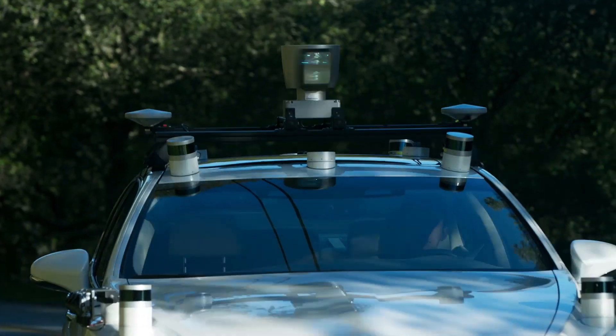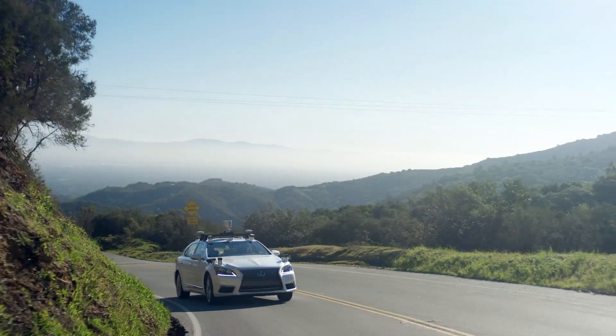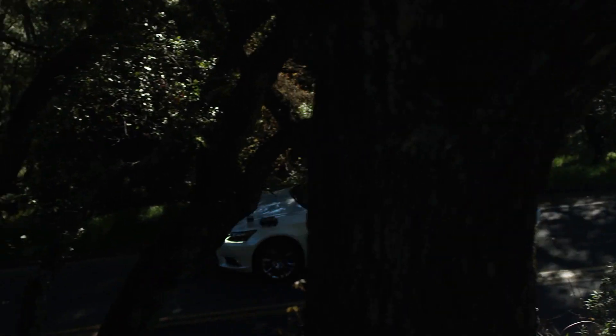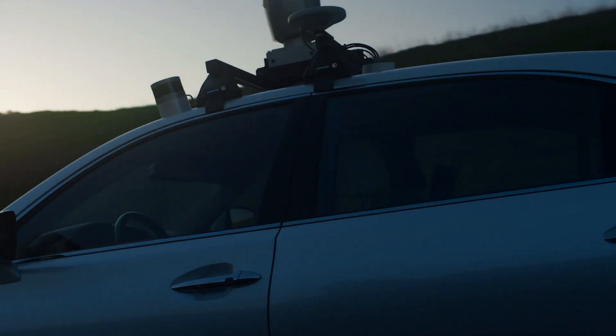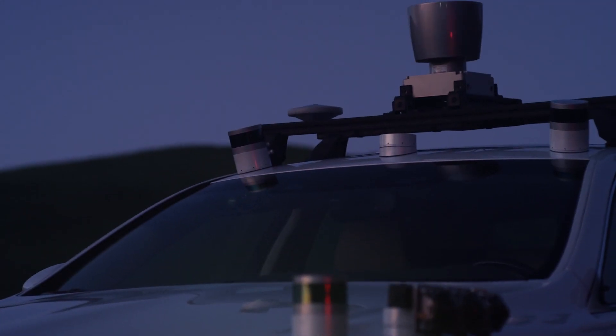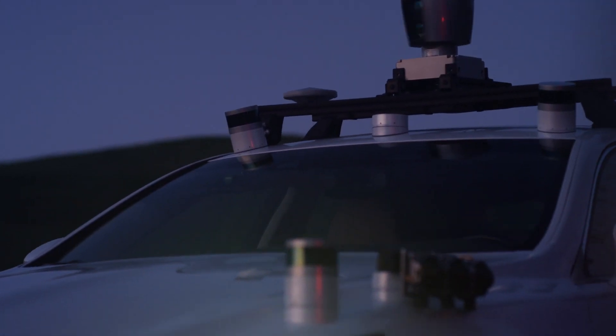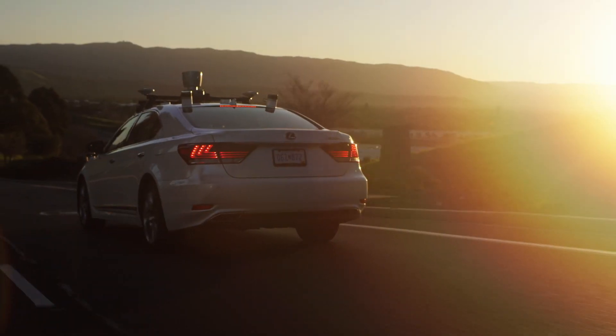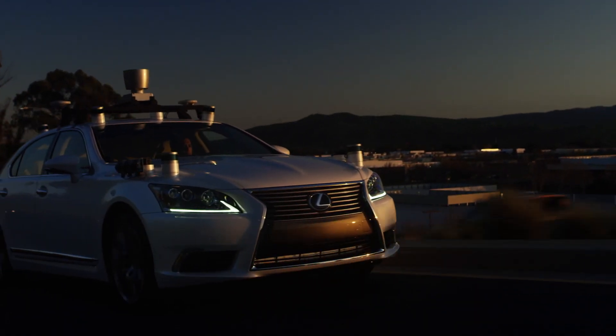The vehicle-to-vehicle technology being promised by Toyota and Lexus for 2021 model year cars onwards transmits special information about the car, its speed and its location over a dedicated 5.9 gigahertz radio band. Each car, equipped with a transmitter and receiver, can triangulate other vehicles in real time, allowing the car, or the driver, to better react to what's going on around them.